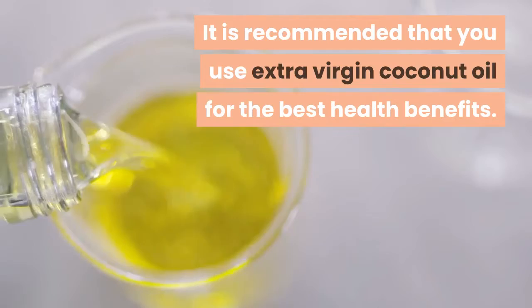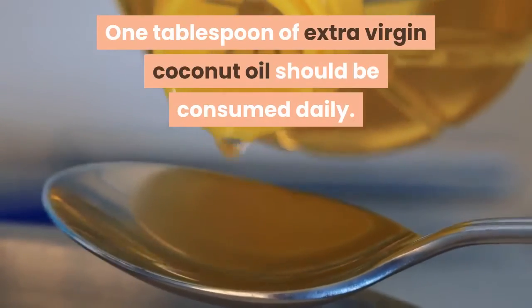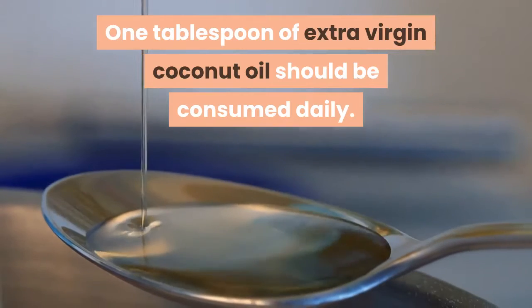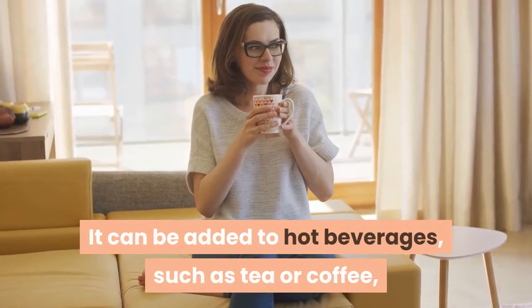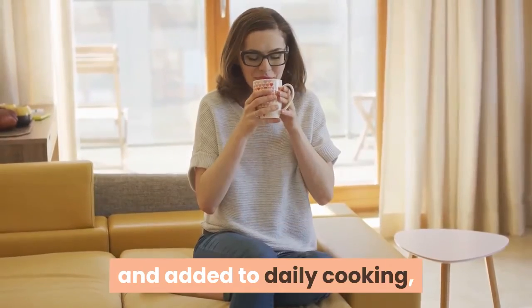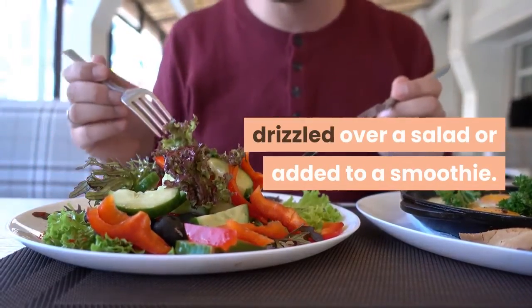It is recommended that you use extra virgin coconut oil for the best health benefits. One tablespoon of extra virgin coconut oil should be consumed daily. It can be added to hot beverages such as tea or coffee, added to daily cooking, drizzled over a salad, or added to a smoothie.